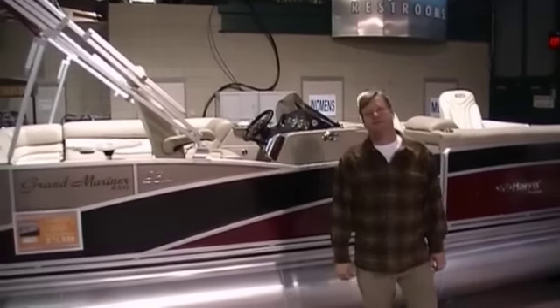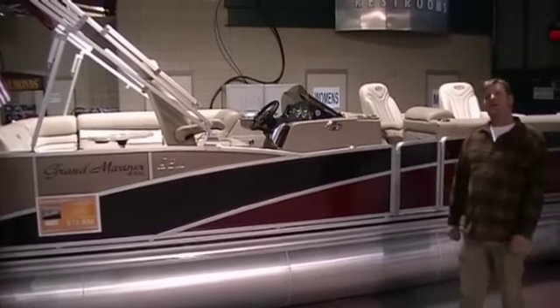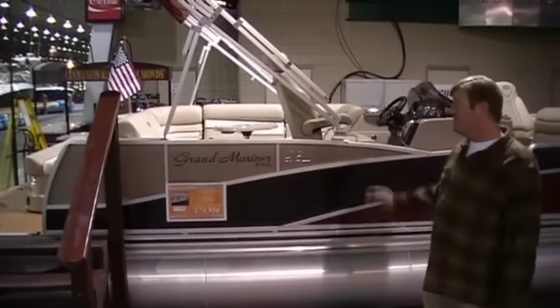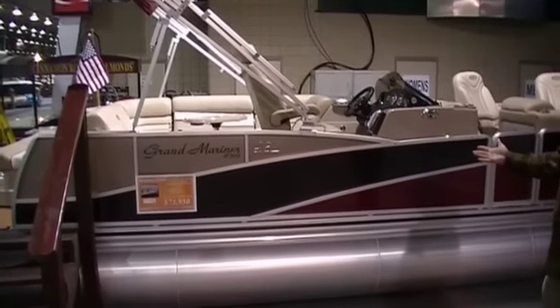This is Jerry Cookson with Arrowhead Yacht Club in Cedarport Marina on Grand Lake of the Cherokees in northeastern Oklahoma. I'd like to invite you to the Tulsa Boat Show starting February 1st through February 7th. This is a new boat by Harris — the Grand Mariner 250 SEL.